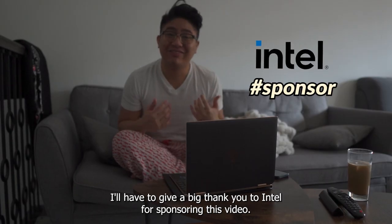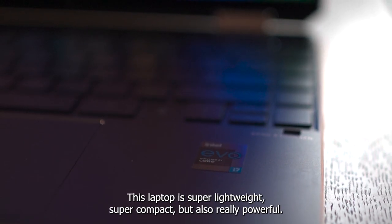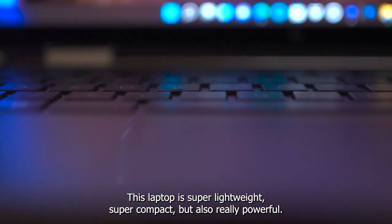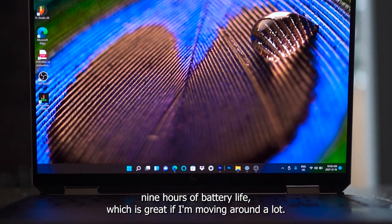I have to give a big thank you to Intel for sponsoring this video. They sent me this laptop designed on the Intel Evo platform. This laptop is super lightweight, super compact, but also really powerful. This thing gives me nine hours of battery life, which is great if I'm moving around a lot.